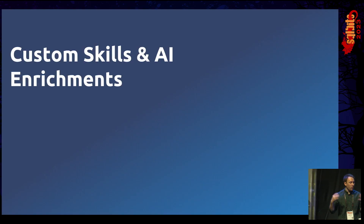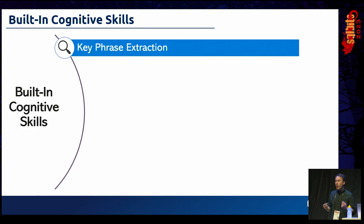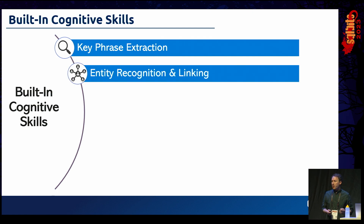Now let's get on to the interesting stuff — cognitive skills and custom skills. The first built-in cognitive skills include key phrase extraction, where we take document content, parse through it, and find key phrases to flag up to users. Then entity recognition and linking — identifying people, locations, companies, dates — and linking those out to relevant Wikipedia articles or other internet sources, building a network of information inside our search index.